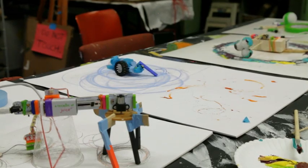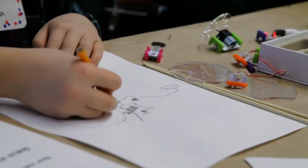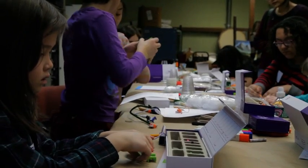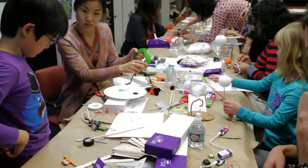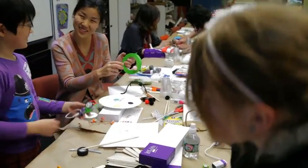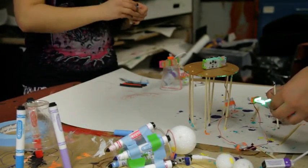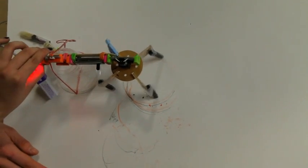AIGA is a graphic design organization, so we wanted to implement art and design into something that might also explore what Little Bits is about — so we made drawing machines. I think of the Little Bits as catalysts to experimentation. We really wanted the students to use the Little Bits to explore and experiment.